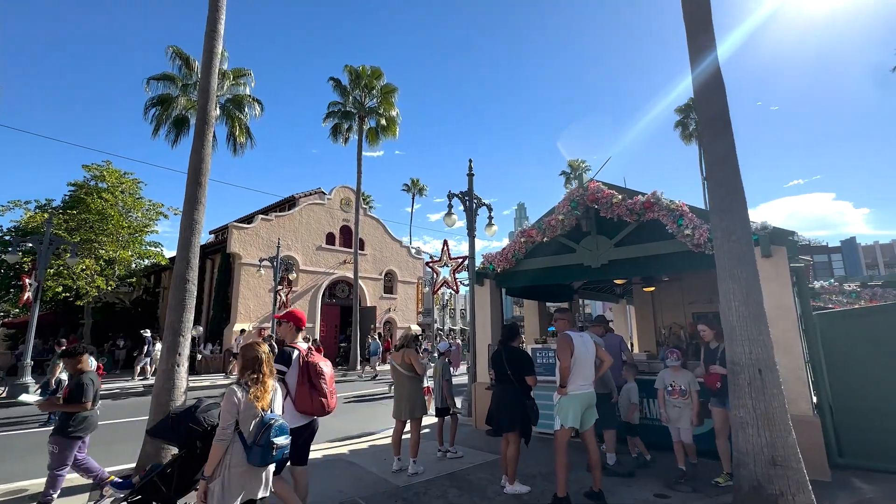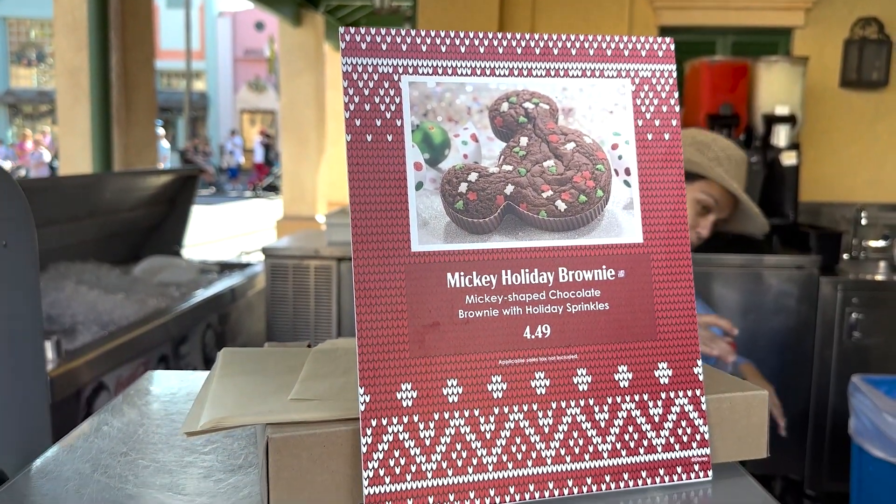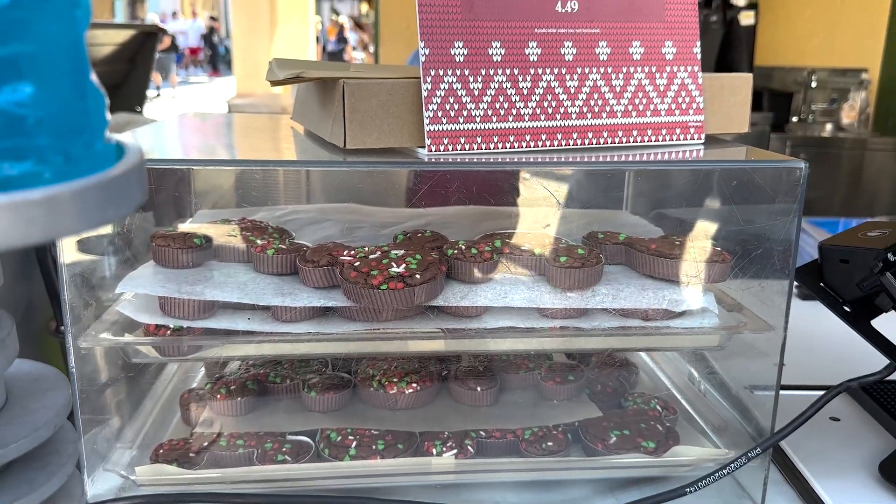Over at the snack stands and also at the Dockside Diner you will find the Mickey Brownie, but they zhuzhed it up for the holidays. It's the same Mickey Brownie that's always there but they gave it a little holiday flair.